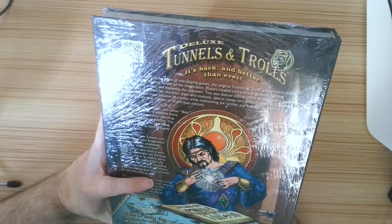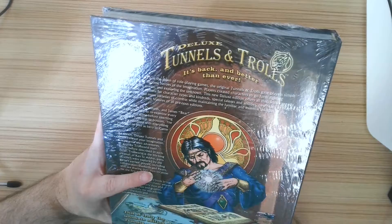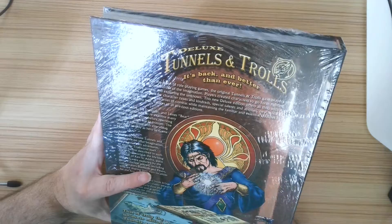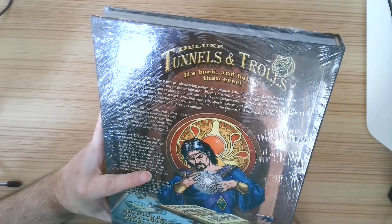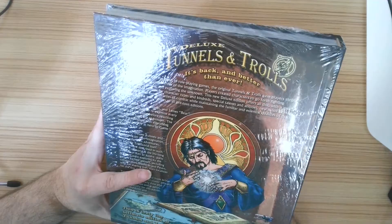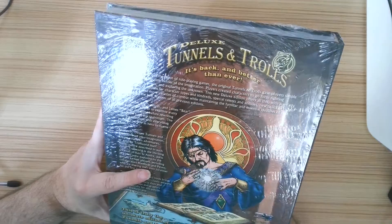First created in 1975 at the dawn of role-playing games, the original Tunnels and Trolls had players create characters to go forth fighting monsters, pursuing quests, and exploring the unknown. This new deluxe edition offers all this with a greatly expanded menu of options for character types and kindreds, special talents and abilities, new twists to magic and spellcasting, and more varieties of combat, while maintaining the familiar and essential qualities of that early game and the best features of all previous editions.